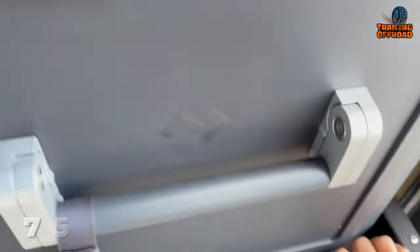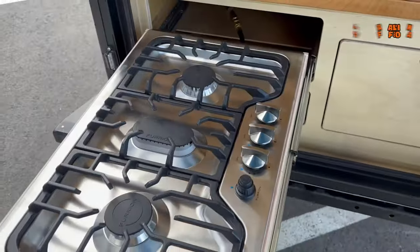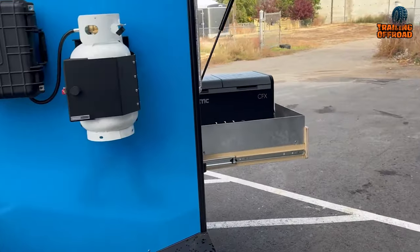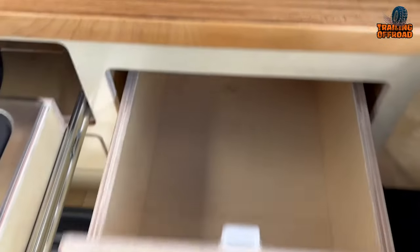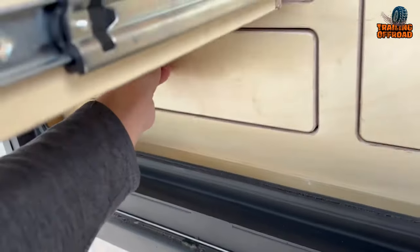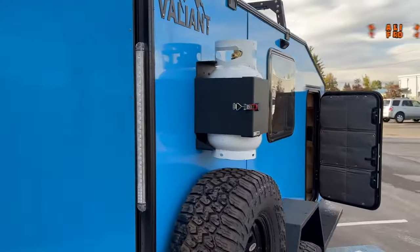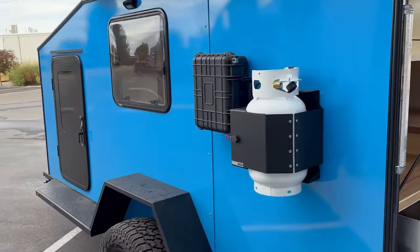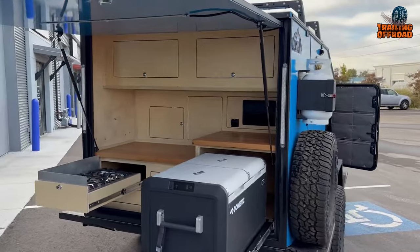The Valiant XTDXL's adventure package transforms the galley into a versatile hub, relocating the 75-liter fridge to the back and featuring a stove under the counter with windbreaks for added protection. An additional propane tank is integrated for extended autonomy. The galley features a large storage drawer and a smaller cutlery drawer. A Yakima road shower is included for on-the-go cleanliness, though customers have the flexibility to customize — with the road shower and some features removable per owner preferences.